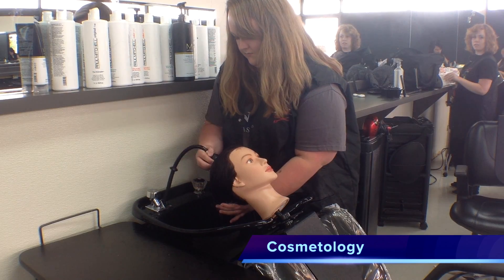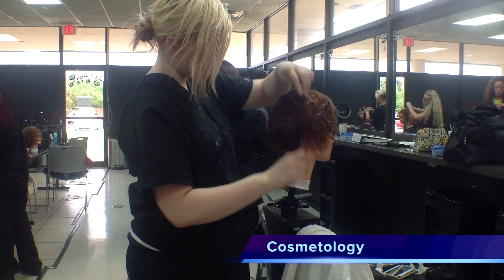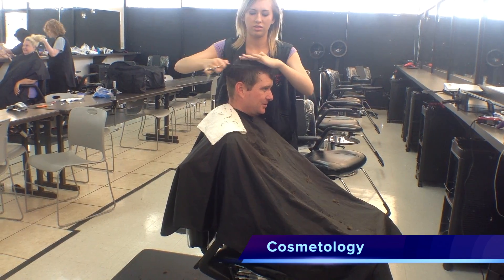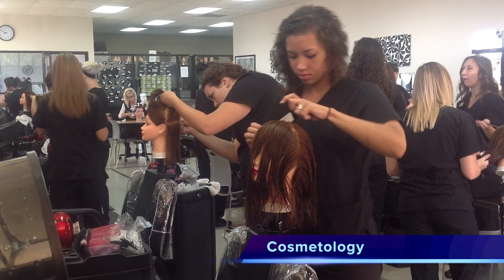Our Cosmetology program allows students to operate and experience a full-service interactive salon and spa environment. Work with professional cosmetologists using advanced techniques in preparation for state licensure.